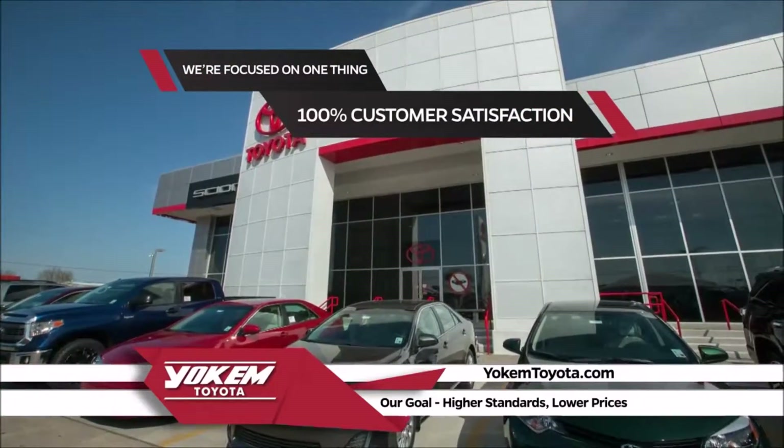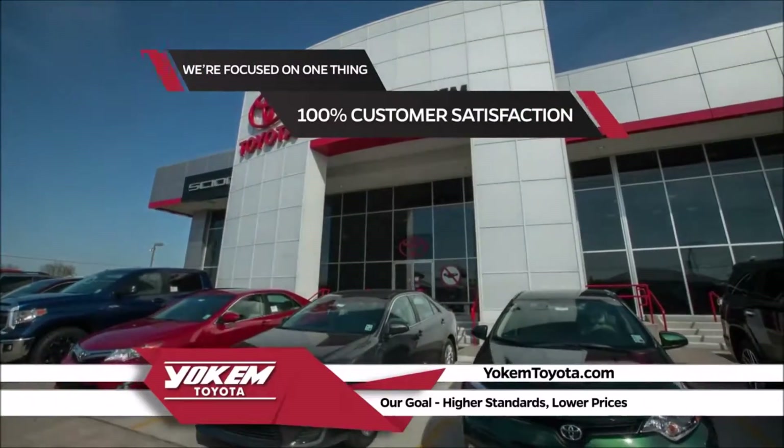Yoakam Toyota is focused on one thing: 100% customer satisfaction.